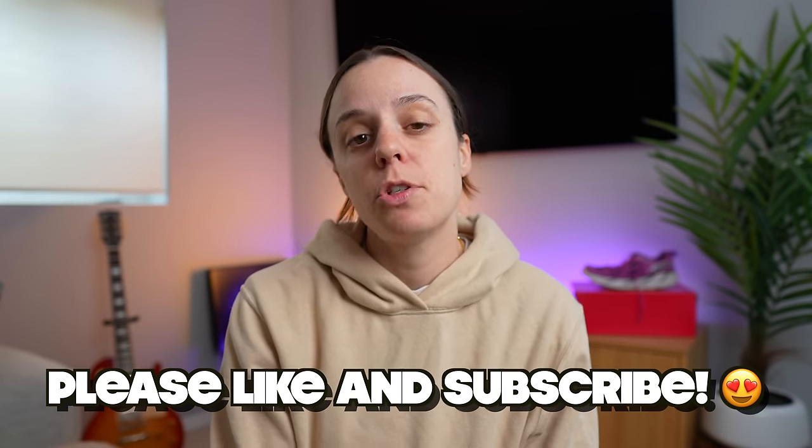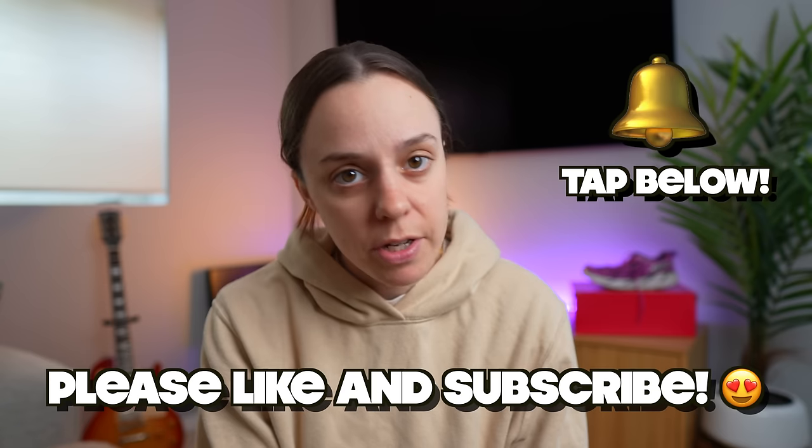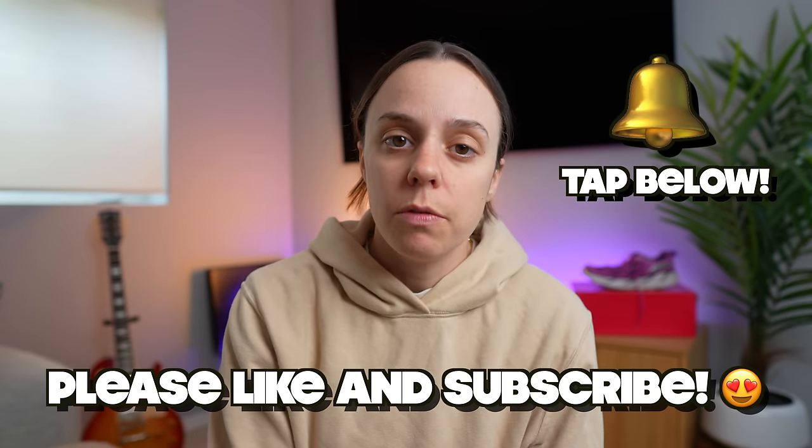Well everyone, that concludes this video on my running shoe rotation if I were to start from scratch. If you enjoyed this video, please like it down below and subscribe. And when you're done with all that, hit the notifications bell so you can find out every time I upload a new video. I have another video for you next week, but in the meantime, get out there, get on the grind, and don't forget to run like Heller. See you next time.